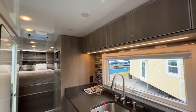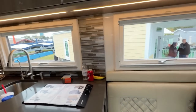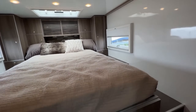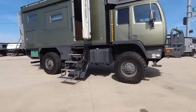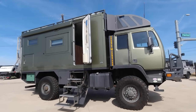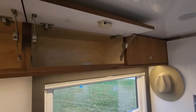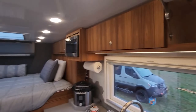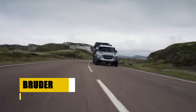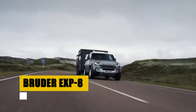Inside, luxury awaits with a fully-equipped kitchen, a teak-finished bath, and a king-size bed, ensuring every journey is as comfortable as it is adventurous. The Patagonia by Global Expedition Vehicles stands as a monument to the spirit of exploration, offering a perfect blend of luxury, comfort, and ruggedness, making every destination reachable and every journey an epic tale of discovery.